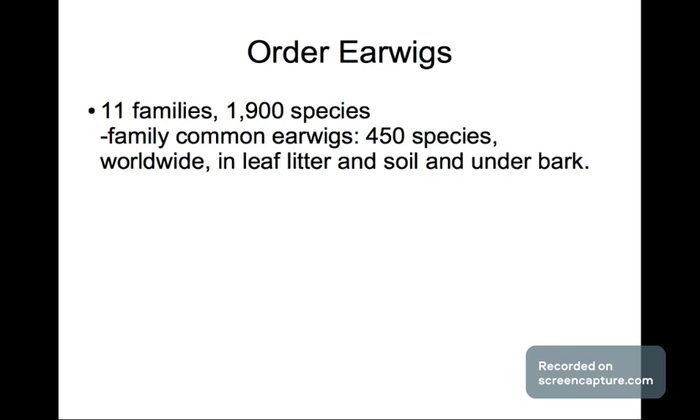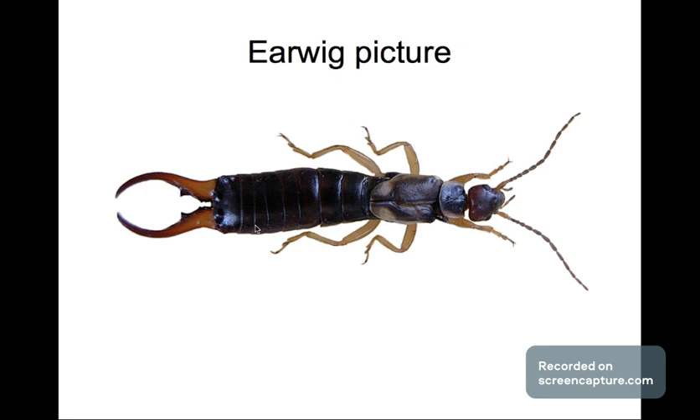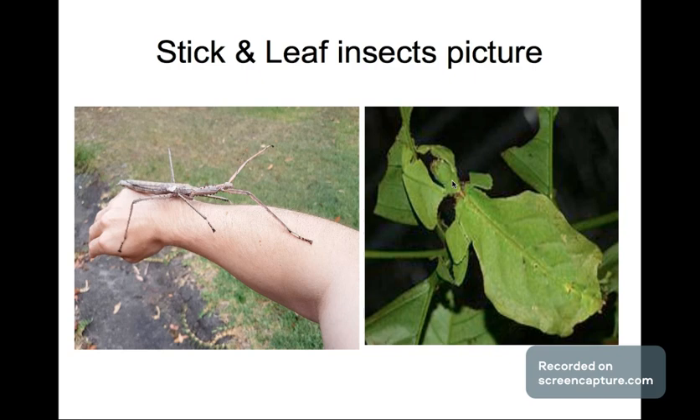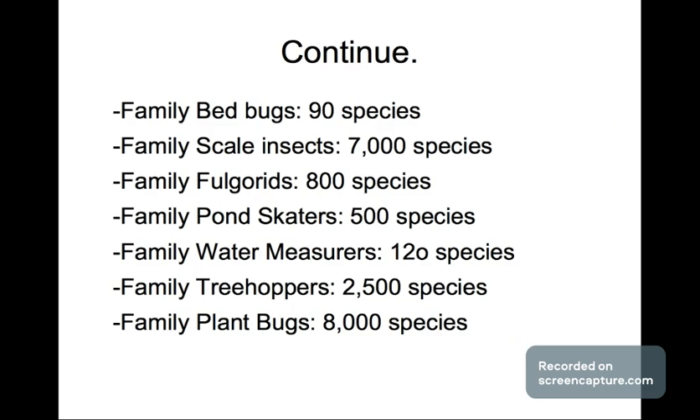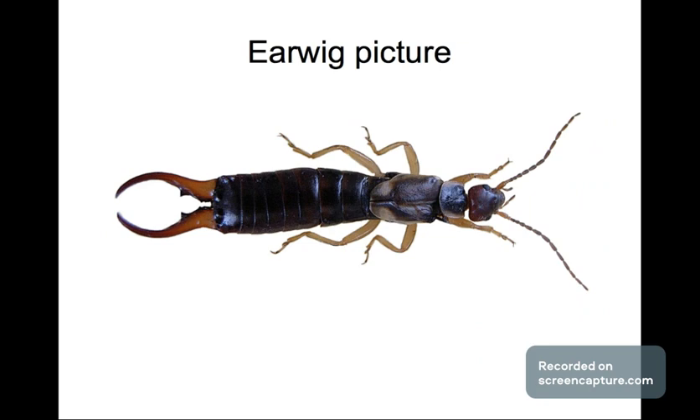Earwigs are interesting because they have pincers in the back and every time I touched one with a stick they would react. So you can see they've got these two pincers in the back. You can see the antennae and six legs — that's what earwigs look like.